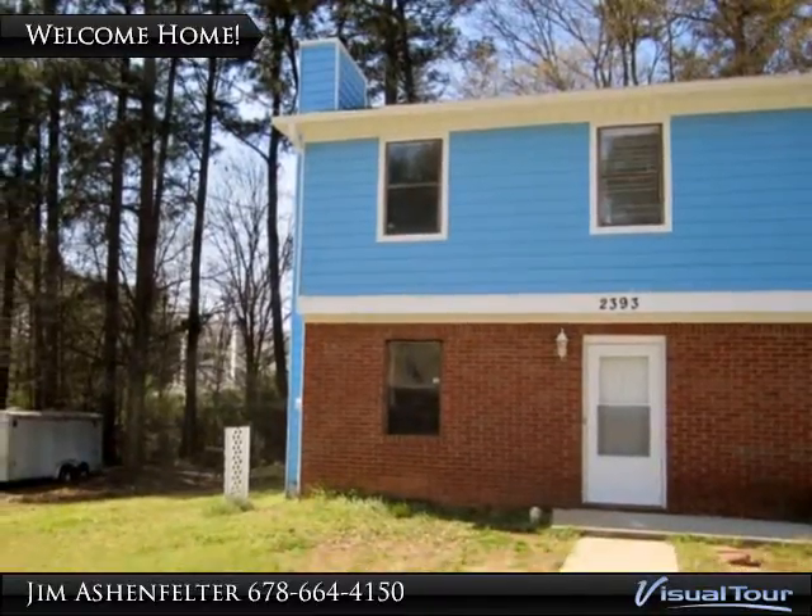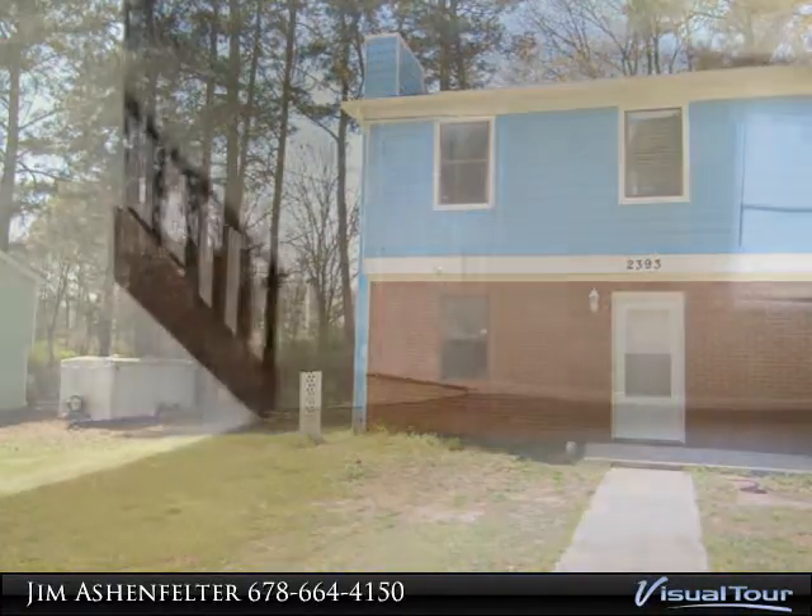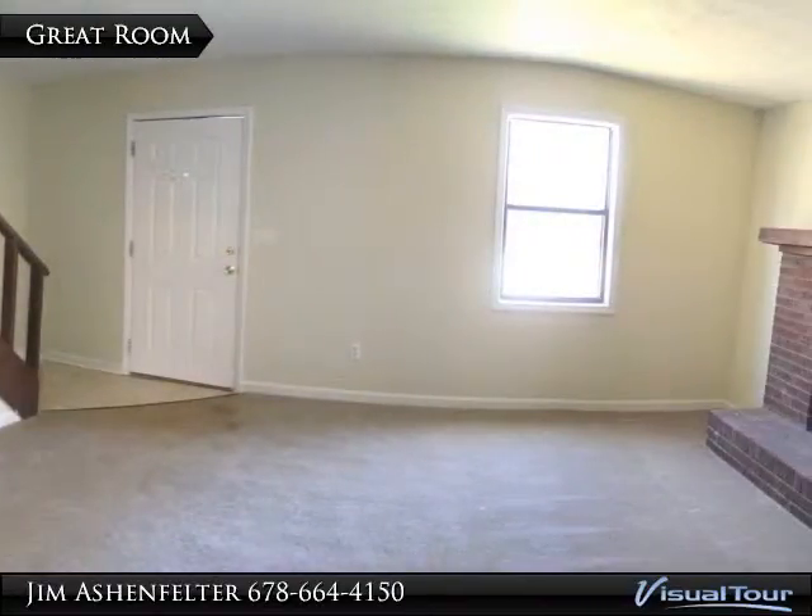This is Jim Ashenfelter with Realty Associates of Atlanta. I hope you'll enjoy the video of this beautiful home. Let me know how I can help you.